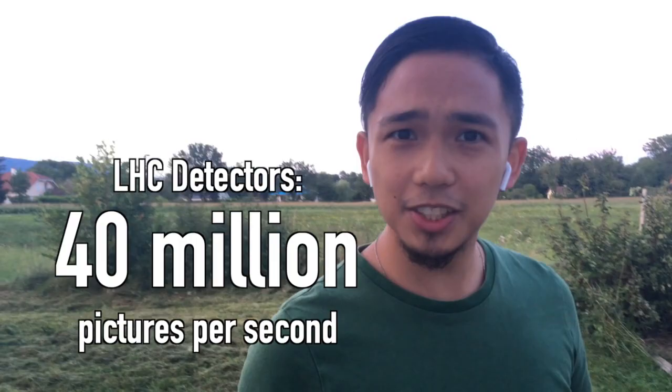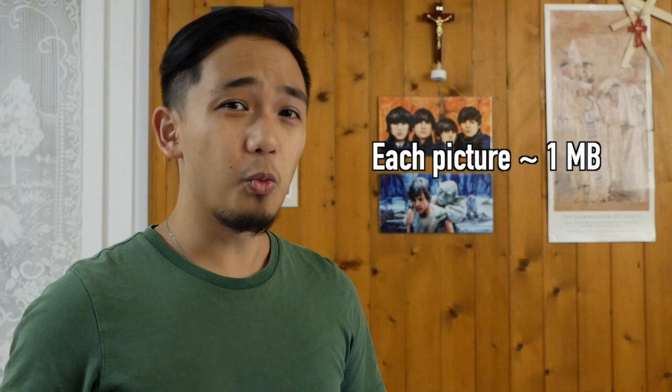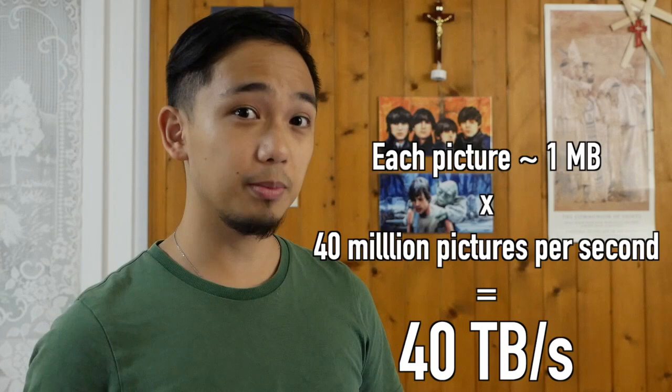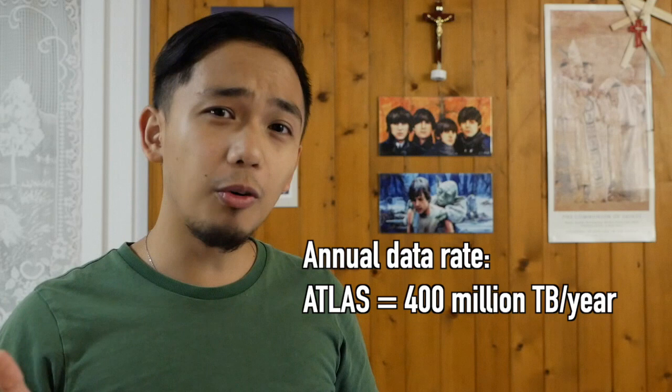How much space do you even need to store all of that? Each one of these pictures that we take is about 1 megabyte each in size — not that large. But if you take 40 million pictures a second, that adds up to about 40 terabytes per second. I use this hard drive here, which is 2 terabytes in size and costs about 70 US dollars. With the data that we collect at my experiment, we could fill up 20 of these in just one second. Over the course of one year, that adds up to maybe about 400 million terabytes of data.